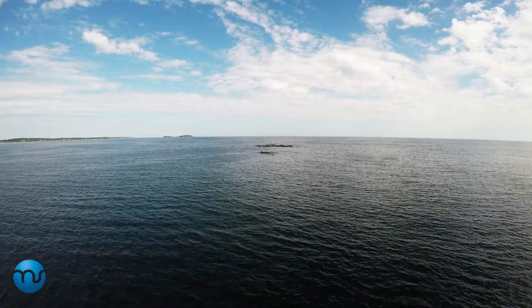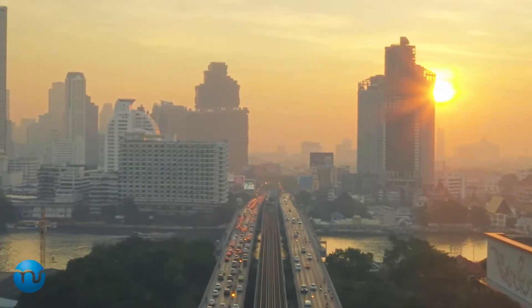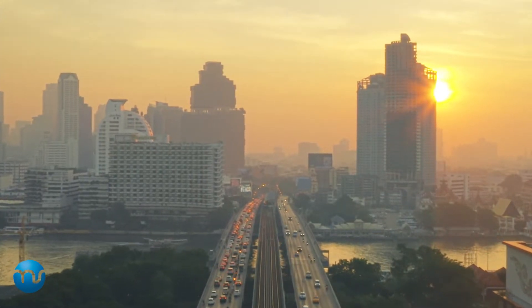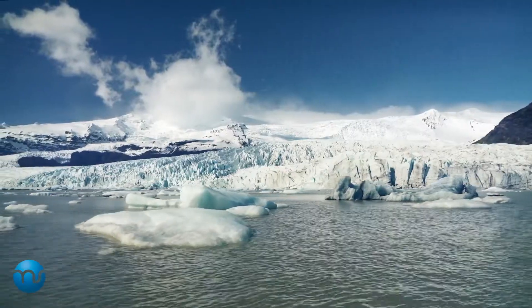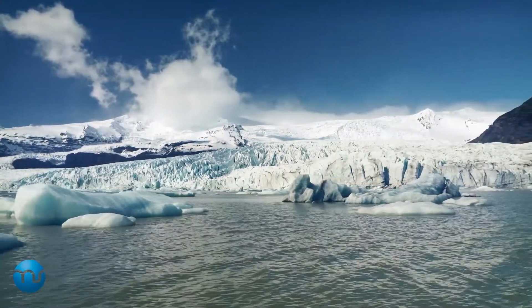The stability of nature has enabled human civilization to thrive for thousands of years. Today, this stability can no longer be taken for granted, as climate change and its extreme natural phenomena are becoming more and more common.